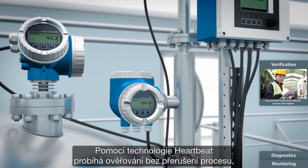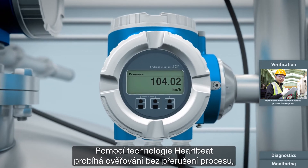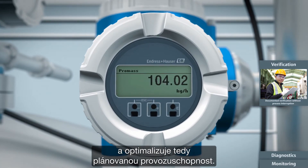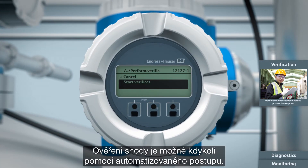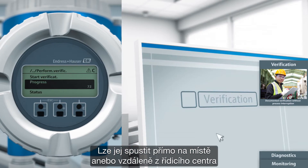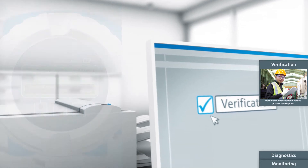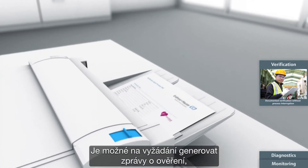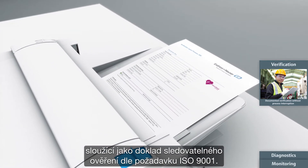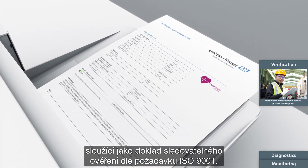Using heartbeat technology, verification occurs without process interruption and thus optimizes plant uptime. Compliancy verification is possible anytime with an automated procedure. It can be initiated either on-site or remotely from a control room, without the need to be present in the field. You can generate verification reports on demand, providing evidence of a traceable verification according to ISO 9001.